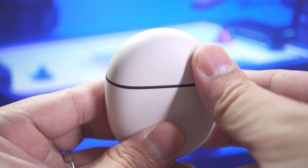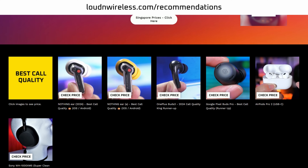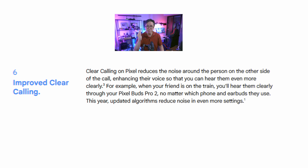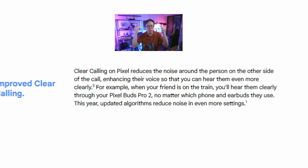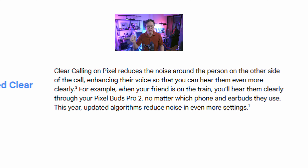Speaking of microphones, what was impressive about the previous Pixel Buds Pro is the mic pickup — it had fantastic noise gating and great voice clarity even in noisy places, which is why it's recommended for phone calls on lardewireless.com. Interestingly, they're saying that Gen 2 has improved mic pickup further on top of Gen 1's already great performance, with new algorithms that reduce noise in more scenarios. If that is true, the Pro 2 could very well lead the industry in terms of crystal clear phone calls.